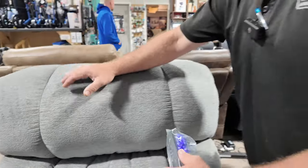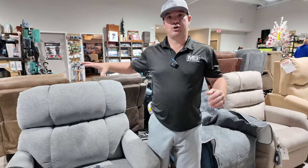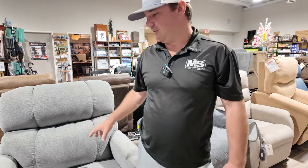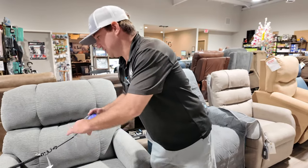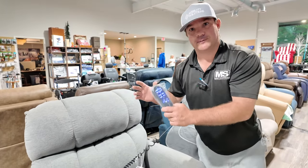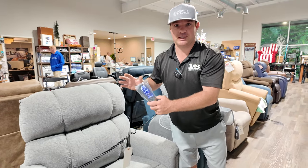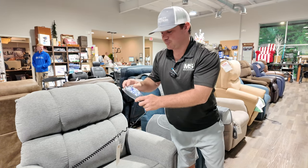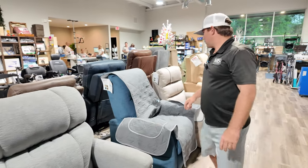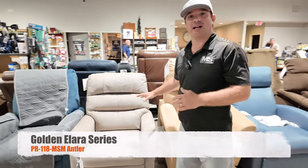The medium size fits someone around 5'7" to 5'11", and there's a taller large version — a little wider and taller — for someone around 6'0" to 6'2", and you can add leg extensions. These wide-series chairs come in all different sizes: petite, small, small-medium, large-medium, wide, large. Check the spec page, but you can also get this in a two-motor system. The two-button remote shown here is for the value series chairs — a better price point.